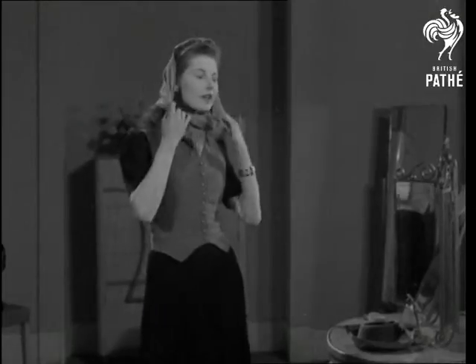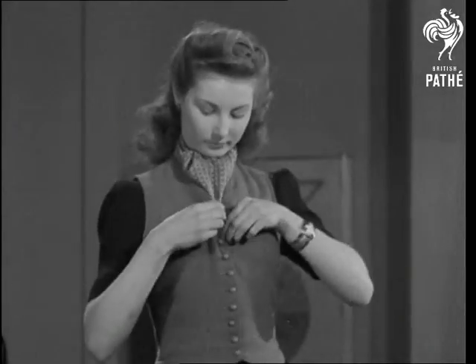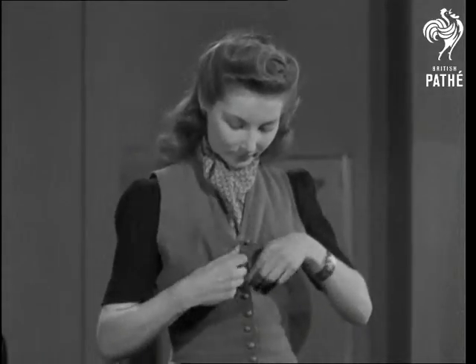Off for a hike or a bike through the country? Well, that same old frock turns up once more, looking as sporty as a hunting pink with its woolen waistcoat and stiff cravat.